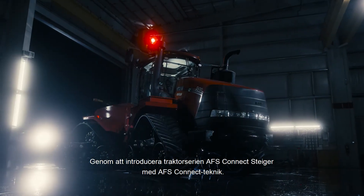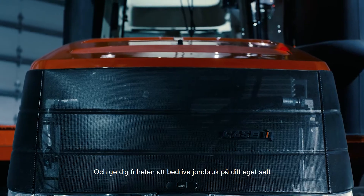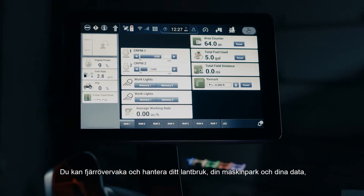Introducing the AFS Connect Steiger Series tractor powered by AFS Connect technology. Giving you the freedom to farm the way you want. Achieving year-to-year repeatable accuracy. Remotely monitor and manage your farm, fleet, and data.